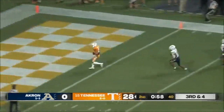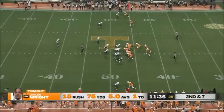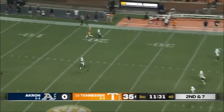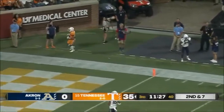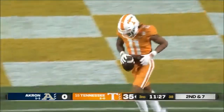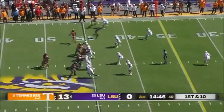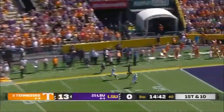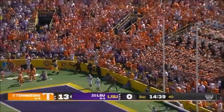He broke out as a junior, earning first team Associated Press All-American accolades by leading the Vols with 67 receptions, ranking 5th nationally with 1,267 receiving yards and 19.8 yards per reception, and tying for second in the FBS with 15 touchdowns in 12 starts. At 6 foot even and 176 pounds with 4.4 speed, Hyatt has the build and speed to be a true burner at the next level.